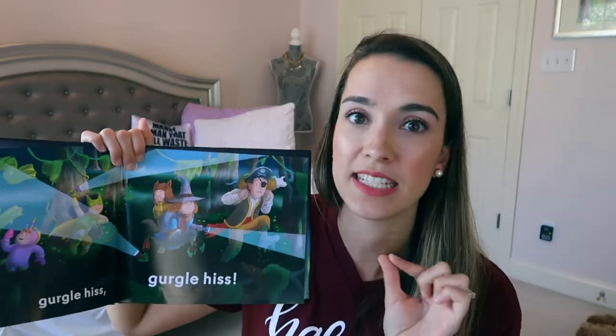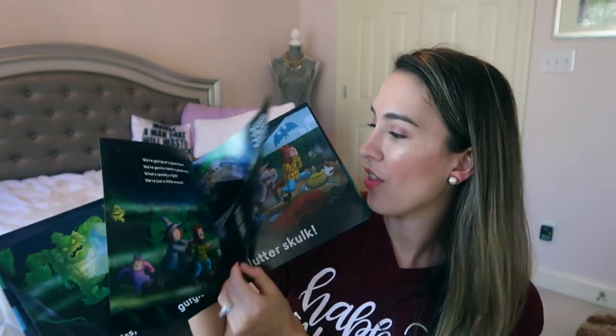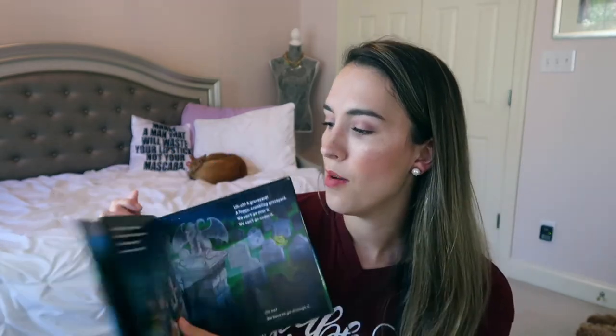Another thing we've been obsessively reading is this book I found at Target: We're Going on a Goon Hunt. It's a parody of We're Going on a Bear Hunt, which is one of Jackson's all-time favorites. This is a fun spooky edition where you're trying to find a goon, and each phase the characters get more scared. There are sea monsters, zombies, Frankenstein, werewolves — and it has the same tune kids already know, so they really enjoy it.